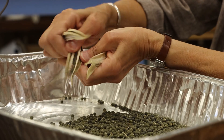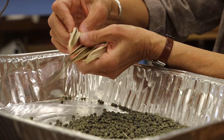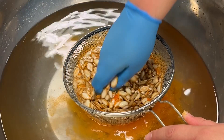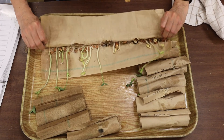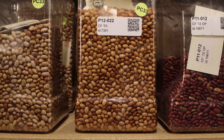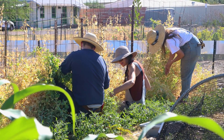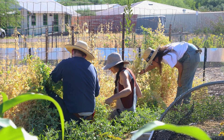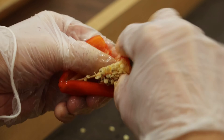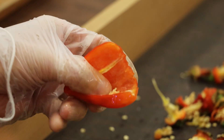The seed lab is where we process seeds here at Native Seeds/SEARCH. Seed processing consists of drying, cleaning, and testing seeds for germination — whether an existing sample from the seed bank or a seed recently harvested from our conservation gardens or partner growers. All seeds are processed in the seed lab before being returned to cold storage or packed for distribution.